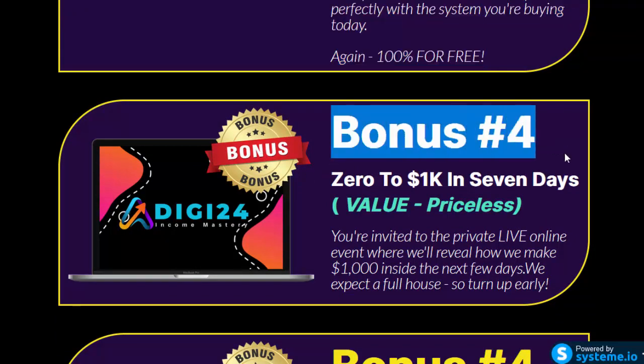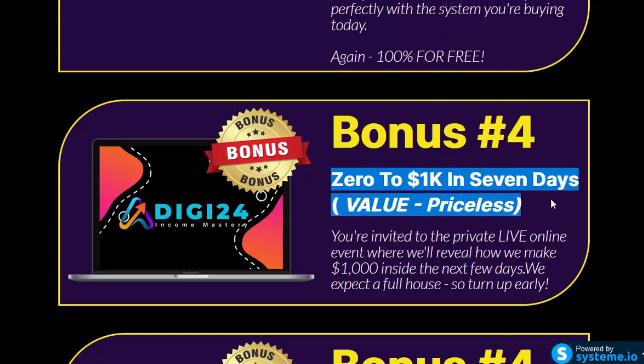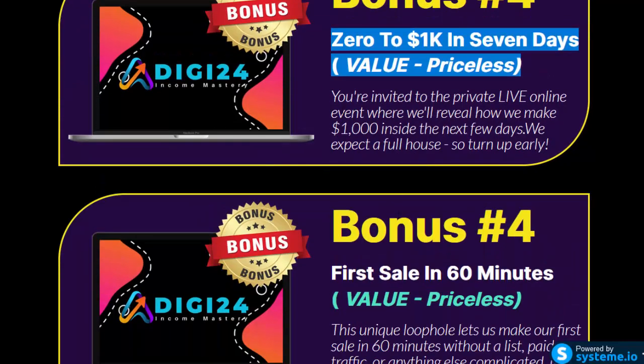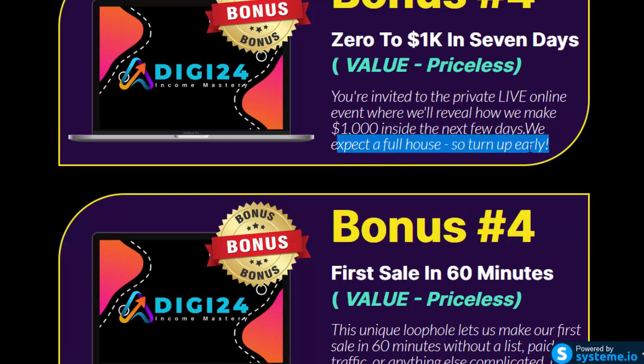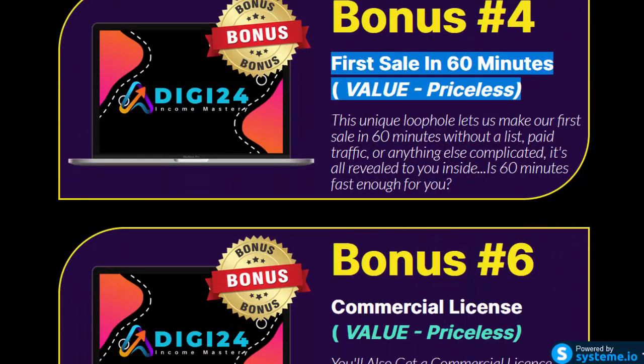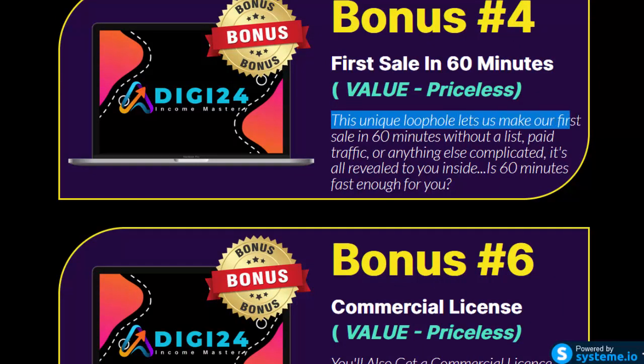Bonus number 4: $0 to $1,000 in 7 days, value priceless. You're invited to a private live online event where we'll reveal how we make $1,000 in the next few days — we expect a full house, so turn up early. Bonus number 4: First Sale in 60 Minutes, value priceless. This unique loophole lets us make our first sale in 60 minutes without a list, paid traffic, or anything else complicated.